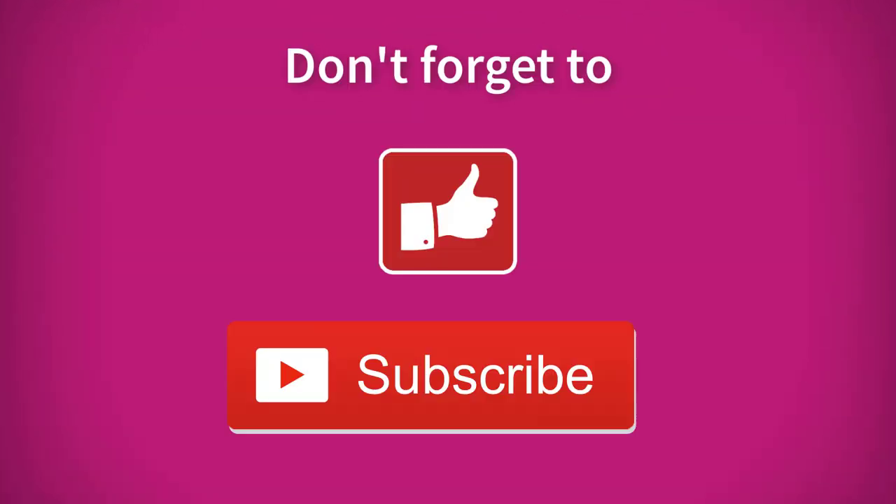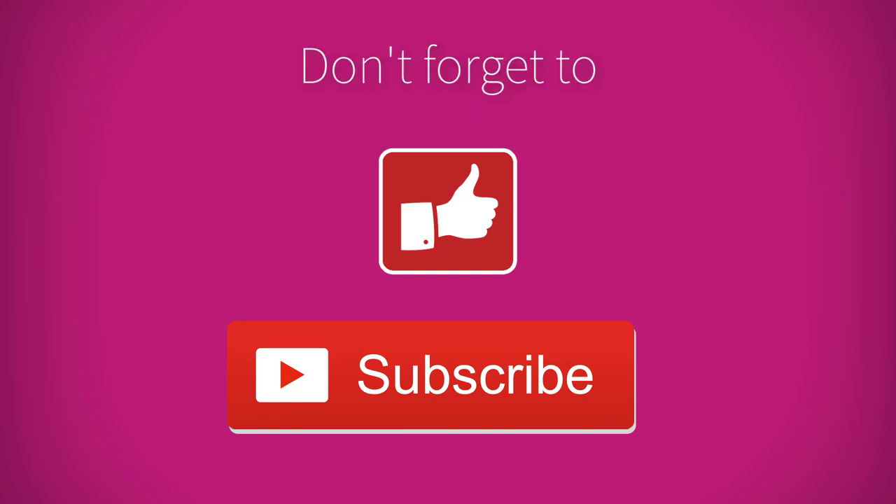Thank you for watching. If you liked this review, don't forget to hit like. If you want top picks and reviews of other products, put it in the comments below. Subscribe to stay updated with more reviews like this. Bye.